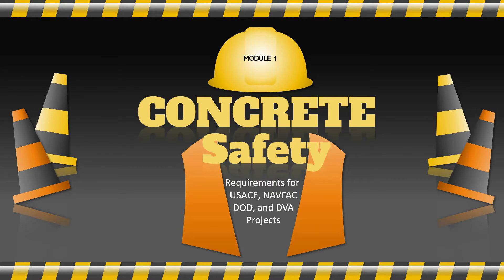Everyone who works with or around concrete is required to understand the safety precautions that must be followed on government construction projects.